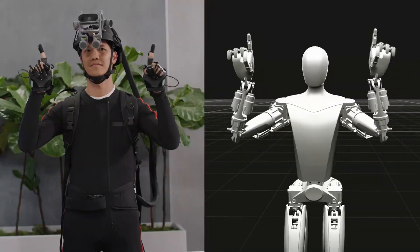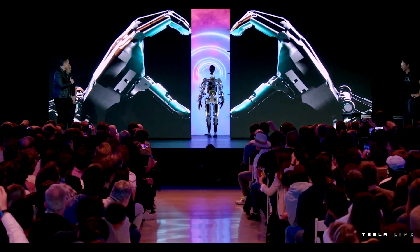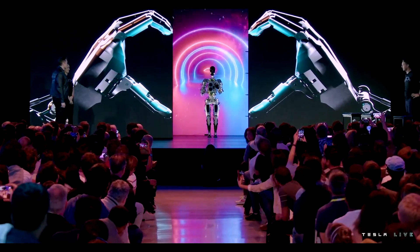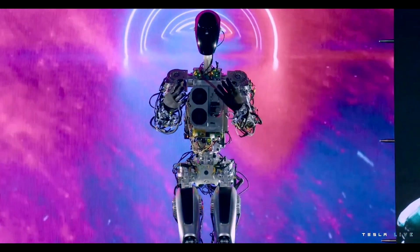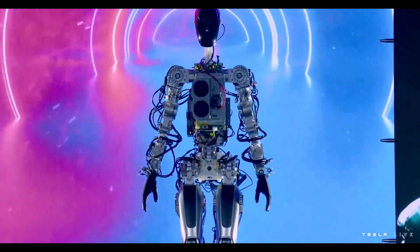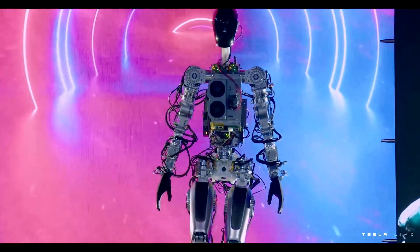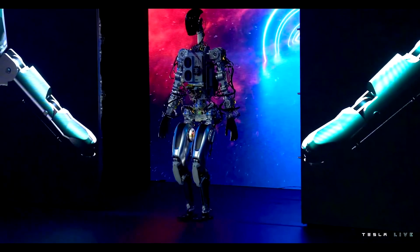It didn't help that the latest demo at Tesla AI Day last year was less than impressive. At the time, Tesla had a very early prototype that didn't look like much — it was barely able to walk around and wave to the crowd. That was about it. The company also had another more refined-looking prototype, but it wasn't even able to walk in time for the presentation.